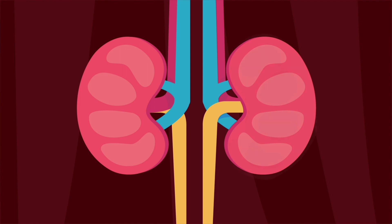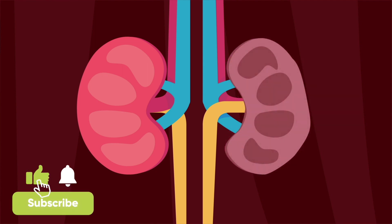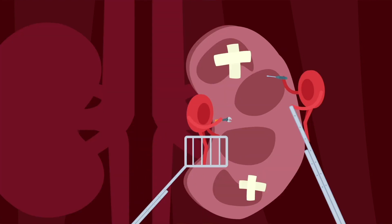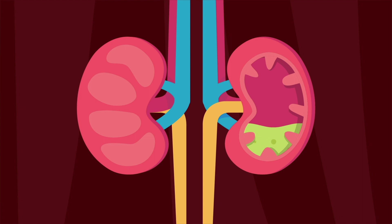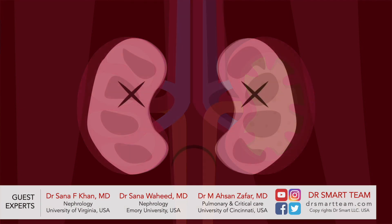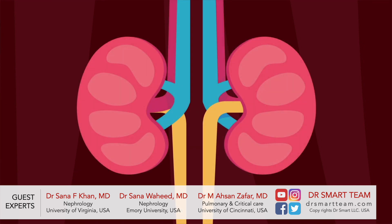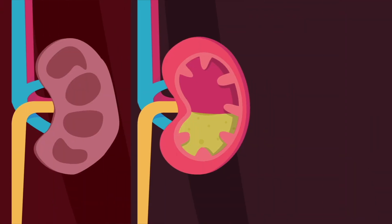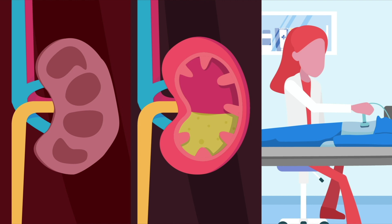Many things can damage the kidneys. When the damage is fast and sudden, it's called acute kidney injury. This can become a serious problem and needs quick attention. The buildup of acid, chemicals, and waste can be very dangerous. And if the damage is not treated, it can lead to chronic or permanent kidney failure. So it's important for us to know what causes acute kidney injury, what are its symptoms, how is it diagnosed, and how can we prevent and treat it.